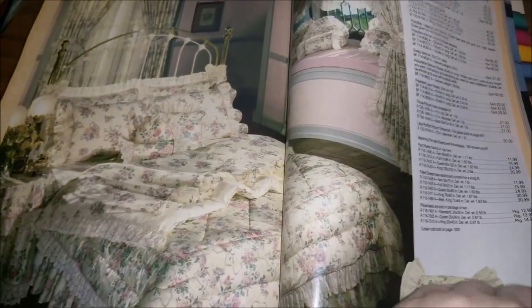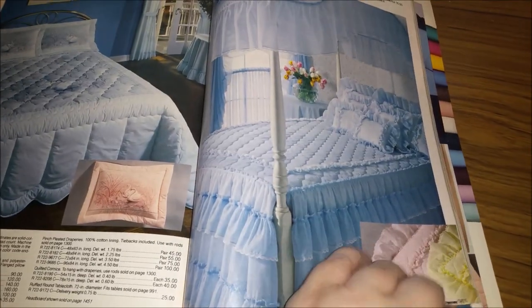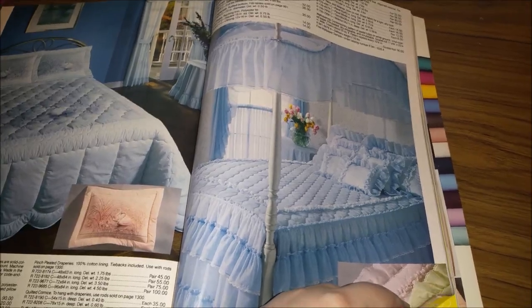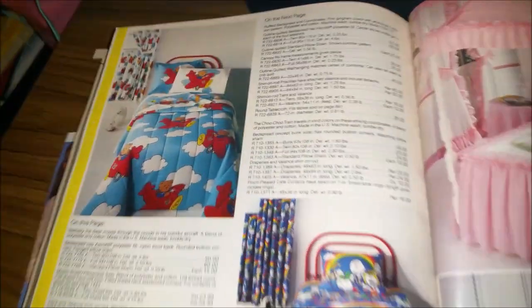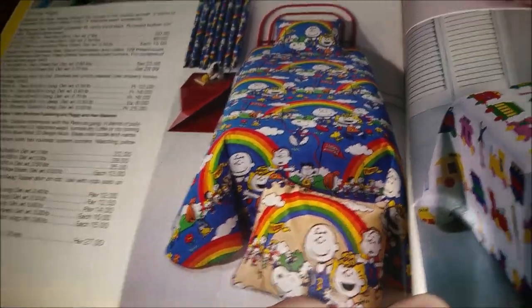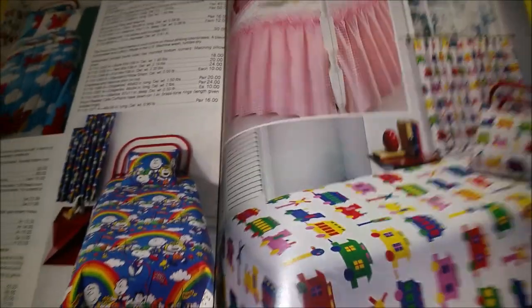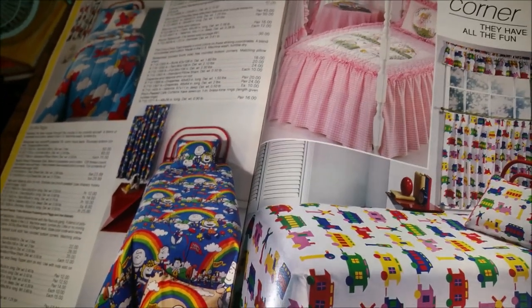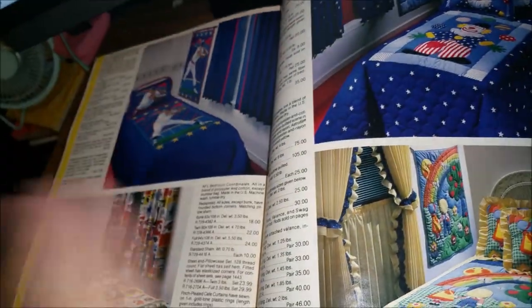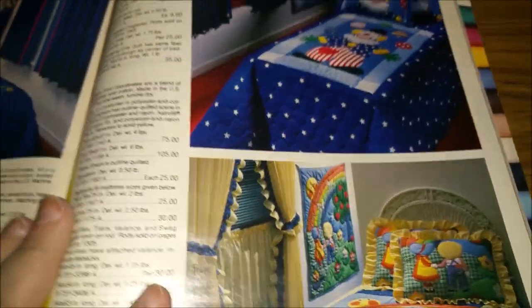So ruffly, all the ruffles. And then we get to the kids' bedding sets — a teddy bear in an airplane, super cute. Snoopy, trains. There's a little girl's four-poster bed with a canopy — oh man, I wanted a canopy bed so bad. And parents wonder why their kids don't want to sleep in their own bed at night. Oh my gosh, why would you do that to your kid?